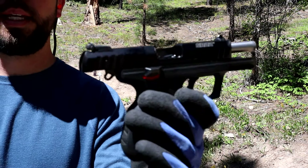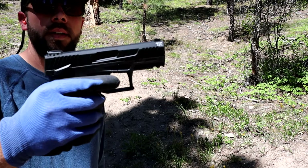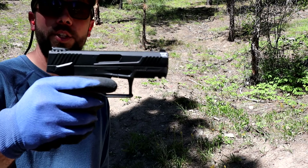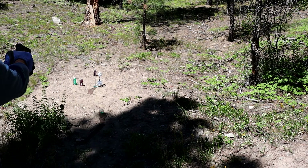Alright, got the Taurus TX-22. You've seen this in a couple of my videos — it's because it's my favorite little gun. It's just so much fun to shoot. It feels like a nine millimeter but shoots like a .22, which is kind of a weird feeling, but it shoots really, really good. So let's give this one a couple of tries — shoot that steel target and those water bottles.